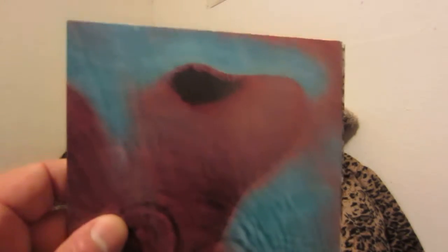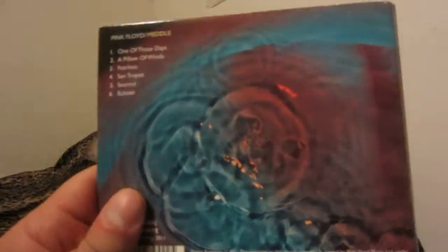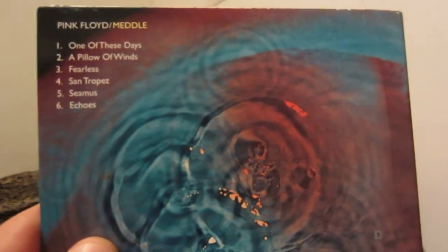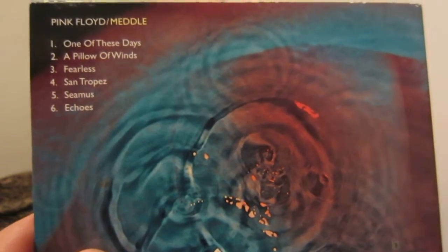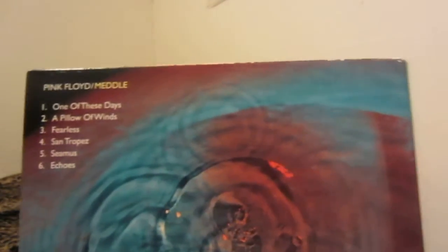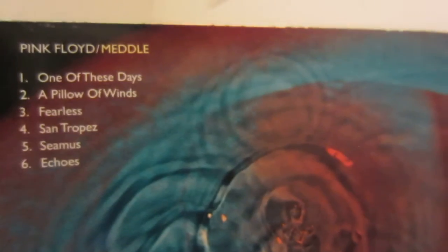They changed the cover on this one. There are early CD copies that have the original cover, which is pretty cool. I used to own the 1994 CD copy of this album. We have a photo of the band there — I believe that's original to the album. Here's the tracks: One of These Days, A Pillow of Winds, Fearless, San Tropez, Seamus, and the magnum opus, Echoes. Great instrumental, and one of the very first Pink Floyd songs I remember hearing back in the day.